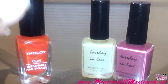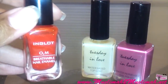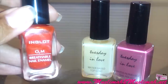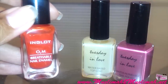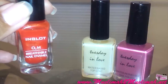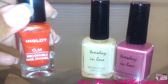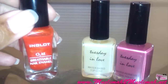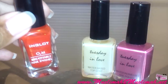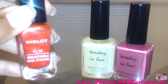The two polishes I'm using today are first the Inglot O2M Breathable Nail Enamel. I've done a review on this polish — I'll put a link in the description below. I wore it for about a week and showed the application. I have not tested it for water permeability. Everyone's trying to get their hands on it, but the main critique is that it only allows water vapor to get through. If you're looking for a halal nail polish, you want actual water to get through the polish.